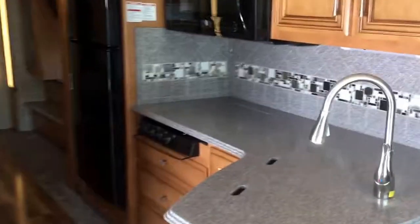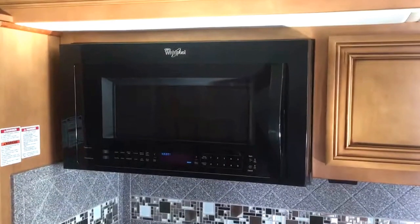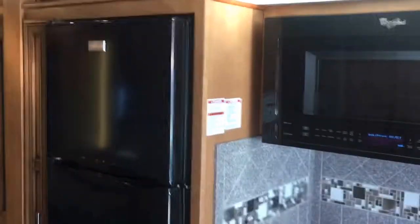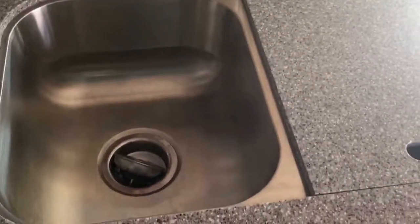Solid surface countertop in the kitchen, high output recessed range. The microwave is a Whirlpool residential convection oven and there's also a Frigidaire residential refrigerator. Deep two-compartment sink with modern faucets.